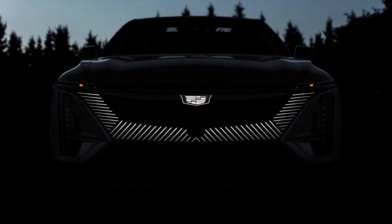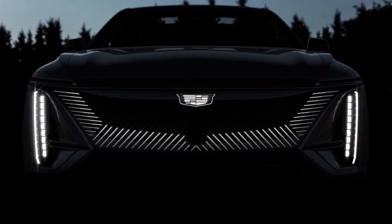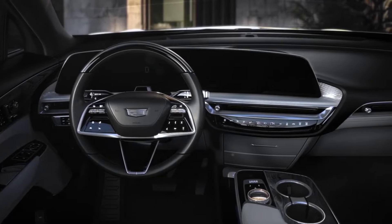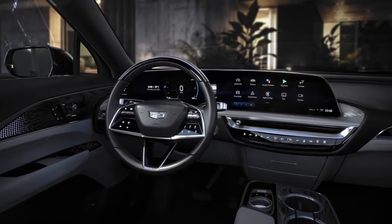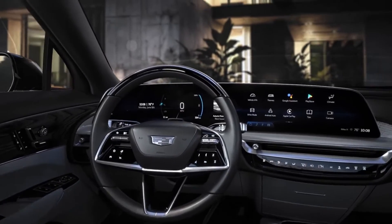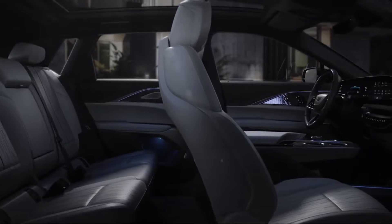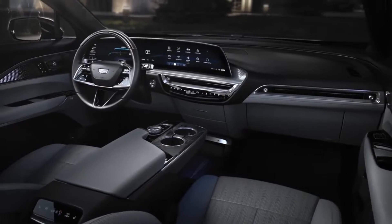Lyric's ambient lighting allows you to personalize the interior through an app featured within the 33-inch diagonal advanced LED display. With 26 colors in two zones that shine from the footwells to the door panels, every inch of your Lyric will feel alive with customizable ambient lighting. Brilliant backlighting filters through laser-etched wood patterns, shimmering across a detailed pattern on the door panels.